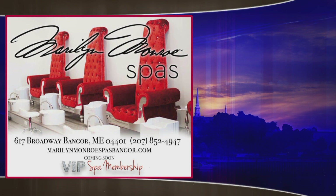All righty, thank you very much. Happy Tuesday. Your full weather forecast is brought to you by Maryland Monroe Spas. Sign up for your VIP spa membership today and access exclusive members-only services and benefits. It's a perfect gift for the summer.